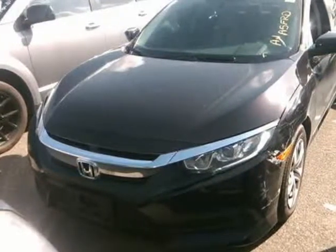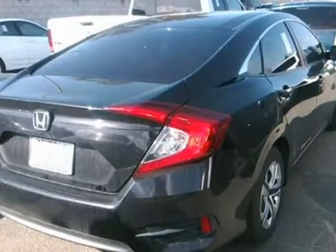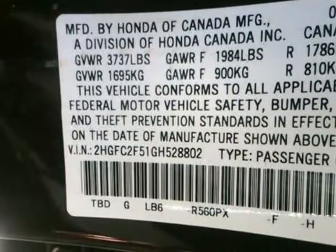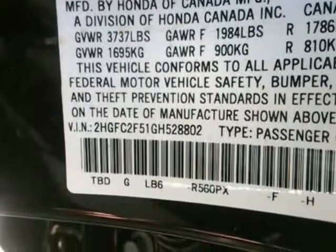This 2016 Honda Civic is brought to you by Cashier Finance Auto. Terrific handling, super clean. Click on the free car facts for this vehicle's full condition and history report. Buy with confidence.